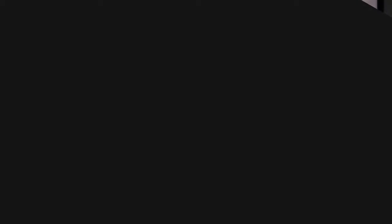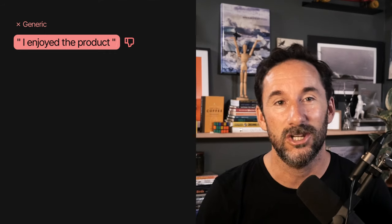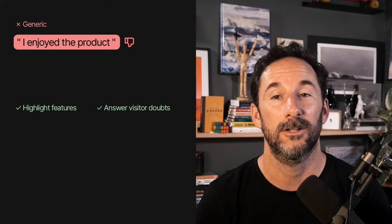Mistake number one is adding every single one of your customer testimonials. Not all testimonials are equal. Remove low-value generic statements like 'I enjoyed the product' and rather extract the gems highlighting your features or answering potential doubts the visitor could have.